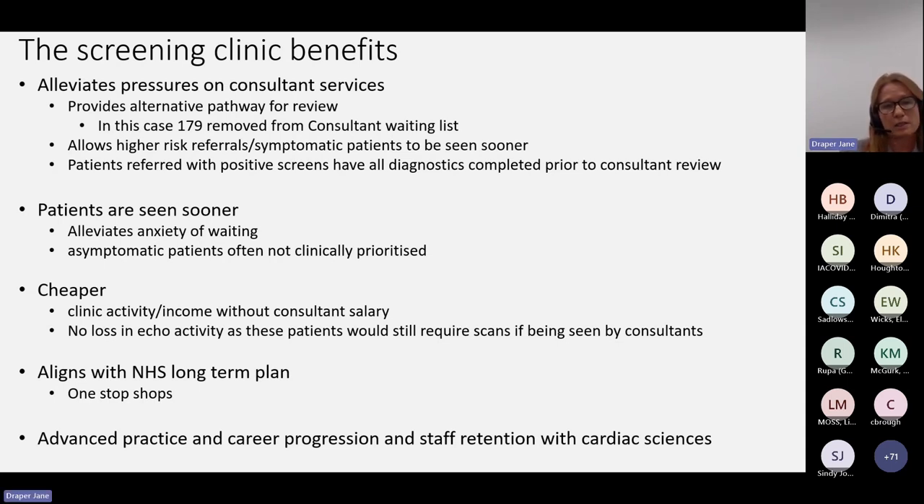This service aligns with the NHS long-term plan. It fits the one-stop-shop model that NHS England likes and is looking for in different ways of working. It can quite easily be transported into primary care or community settings with the appropriate IT setup. Giving scientists or physiologists the opportunity to do advanced practice and career progression will also help with staff retention, which is a pretty difficult area to recruit into at the present.